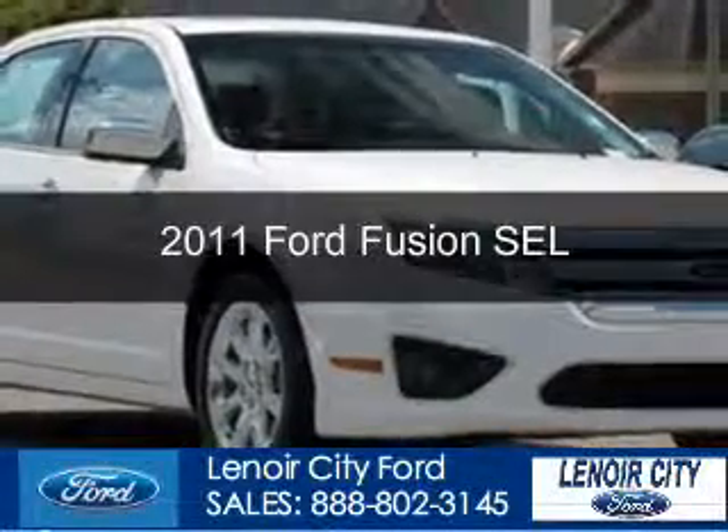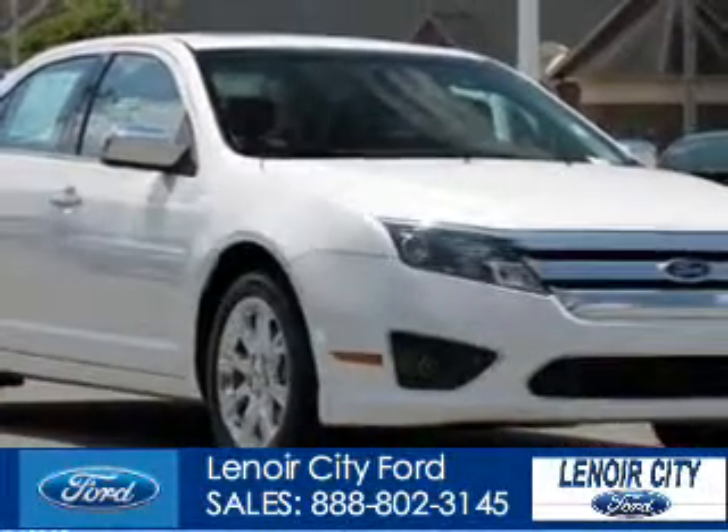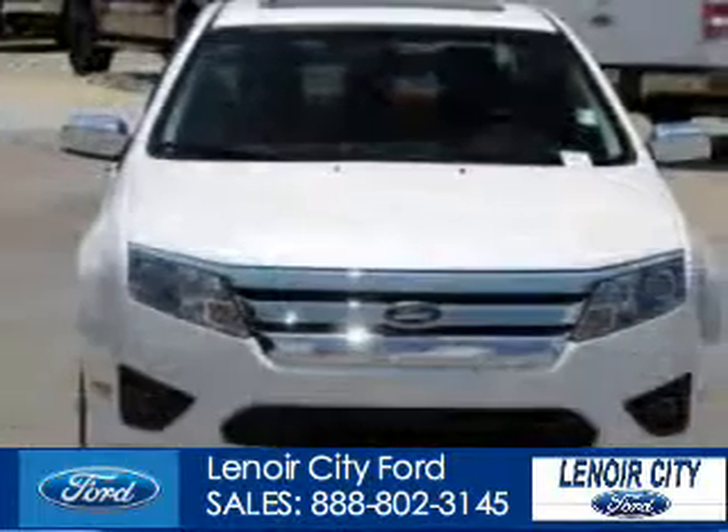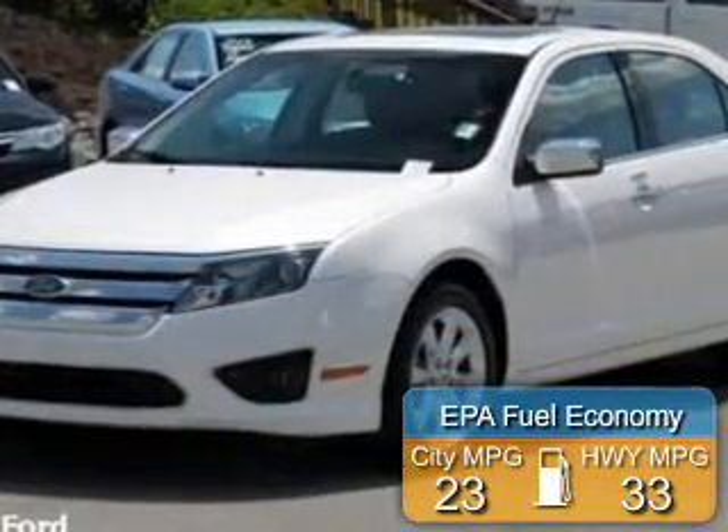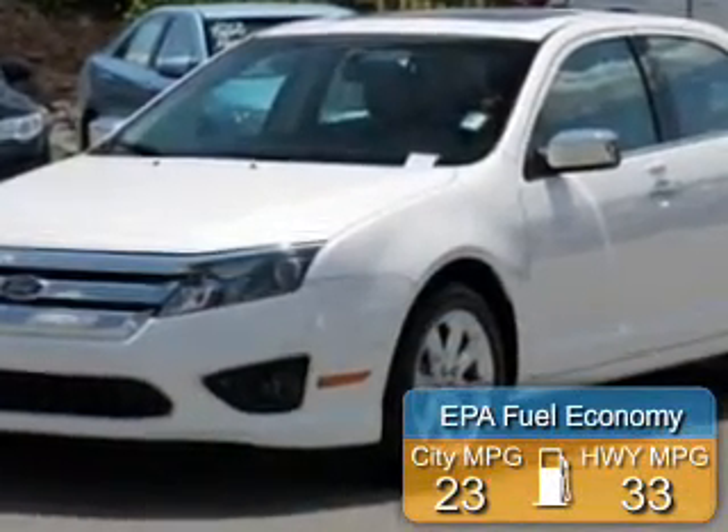This is a used 2011 Ford Fusion, powered by front-wheel drive, a 3-liter 6-cylinder engine, and a 6-speed automatic transmission. Great fuel efficiency saves you money by requiring fewer trips to the gas station.